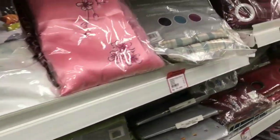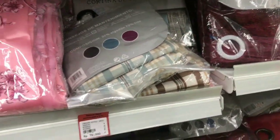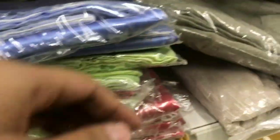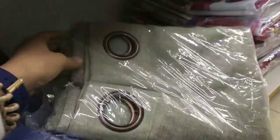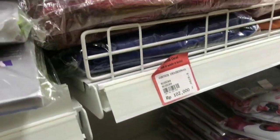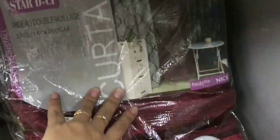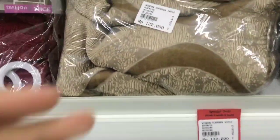Kalau yang tadi gordyn untuk di kamar mandi, nah kalau ini gordyn di dalam rumah - mau di kamar, mau di ruang tamu, mau di mana terserah. Banyak banget motifnya, harganya cuma Rp79.000 dan bahannya tebal. Ukurannya 150x230, ada yang tembus matahari dan ada yang tebal banget tidak tembus matahari. Aku ada beli dua gordyn, dan itu bagus banget guys.